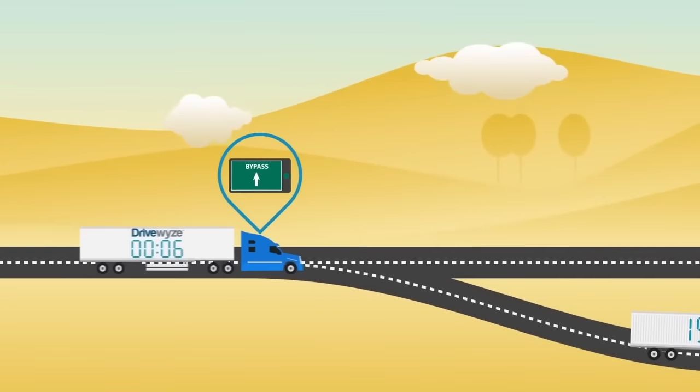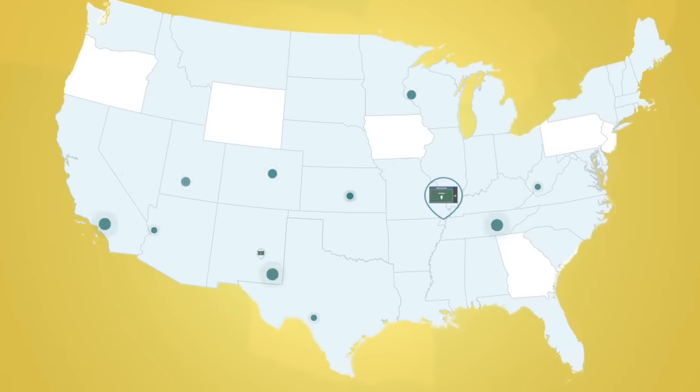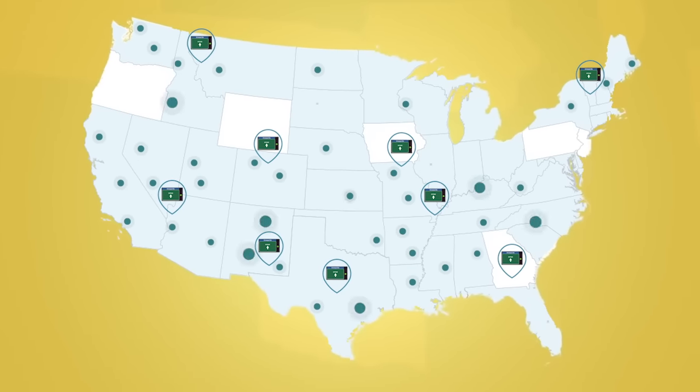That's where DriveWise can help. The DriveWise app lets you legally bypass over 600 scales and mobile inspection sites, saving you time, money, and weigh station hassles.